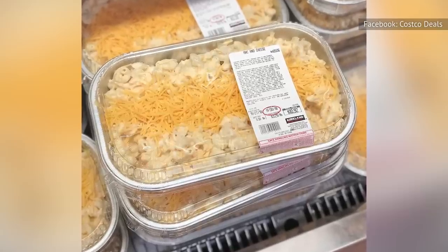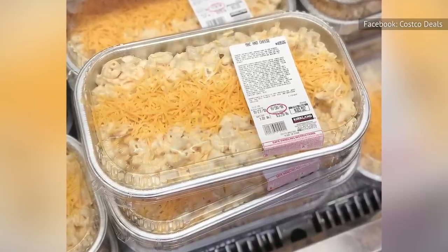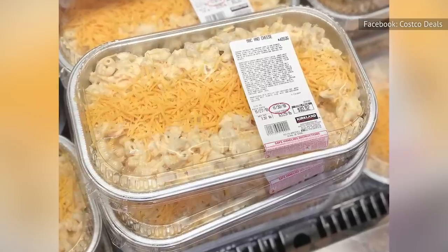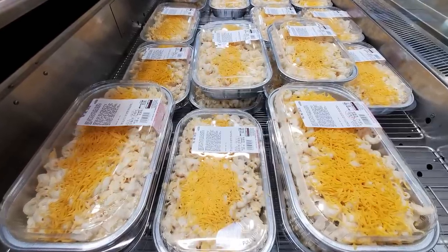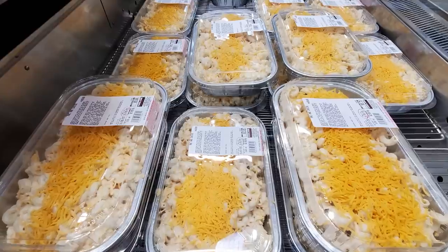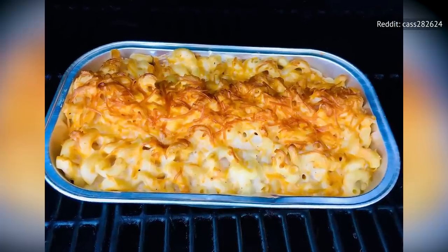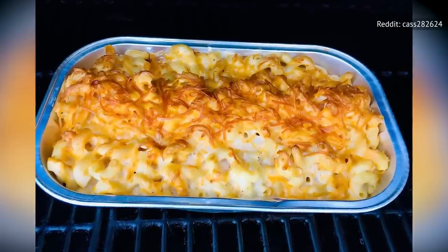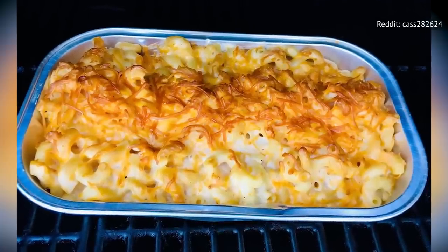Found in the refrigerated deli area, this meal can feed up to six family members at once, or you can portion it out and heat individual servings throughout the week. Priced per pound, the macaroni and cheese costs around $15, depending on your location and the portion size. The flavor is mild, with no one cheese standing out more than the others, making it a great choice for families with kids or picky eaters.